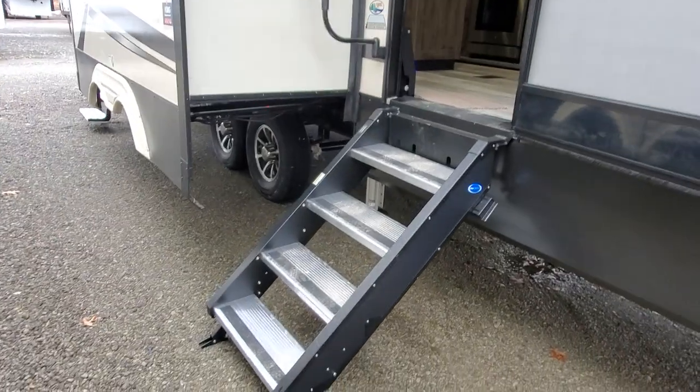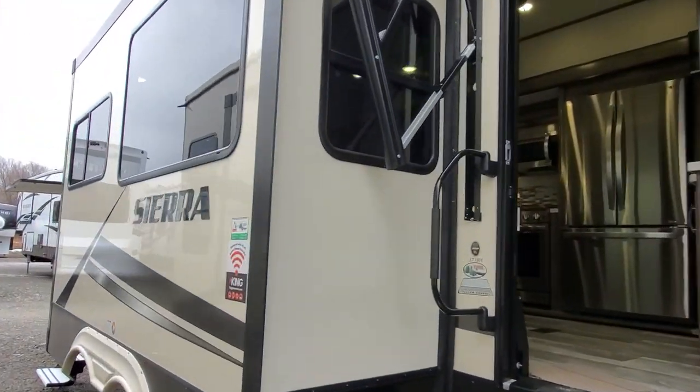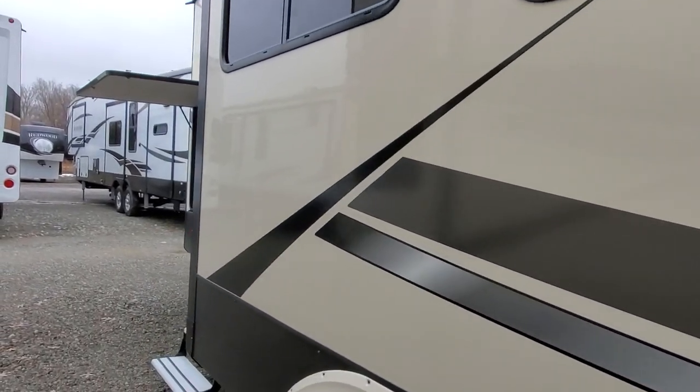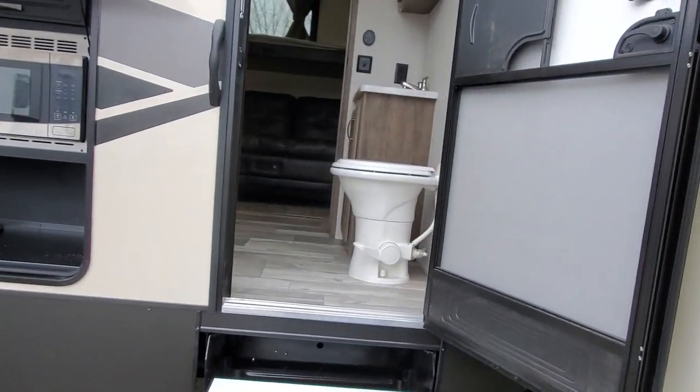We've got a strut-assisted step, so that's virtually weightless, with a nice oversized grab handle getting into the coach. To the back, we've got a second entrance right into the bathroom and into the bunk room, which I will get into in a minute.